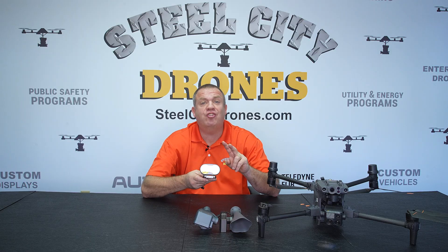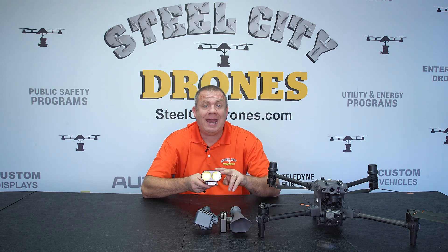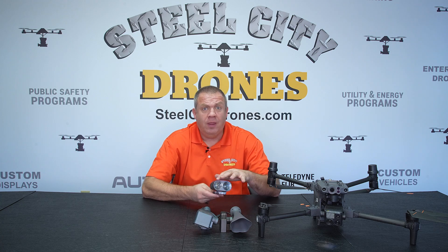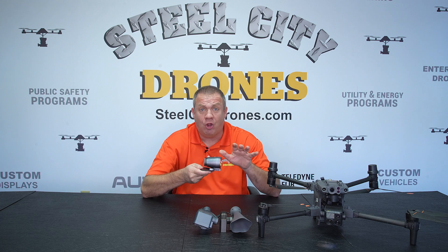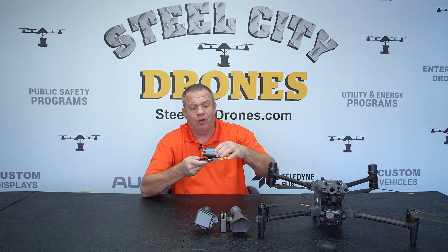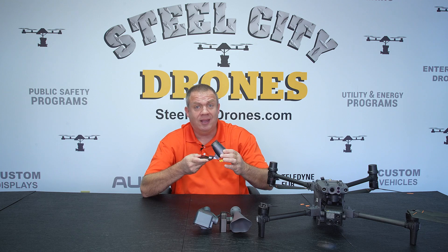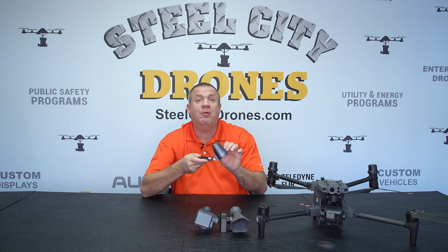To summarize the JZT60 spotlight: it is the least expensive, the brightest of the three, and has the largest spotlight. Its limitations are: it cannot pan along the camera axis, it is servo-driven rather than gimbal-stabilized, and it has a tilt limitation preventing it from going down into the nadir position.